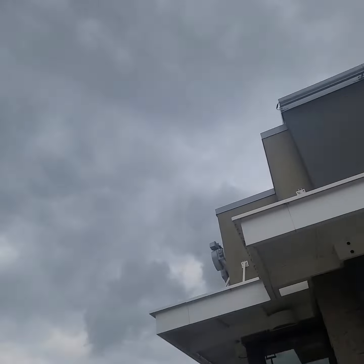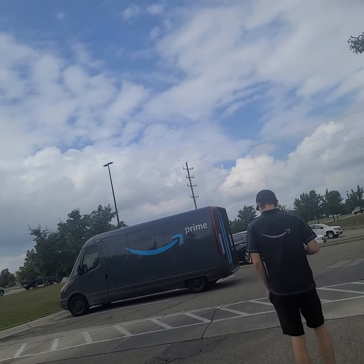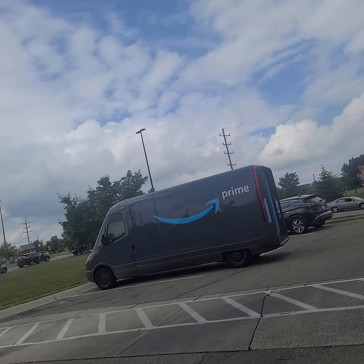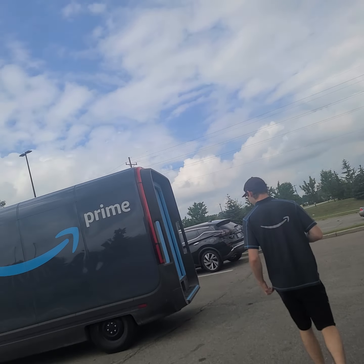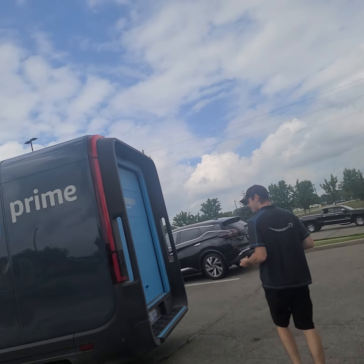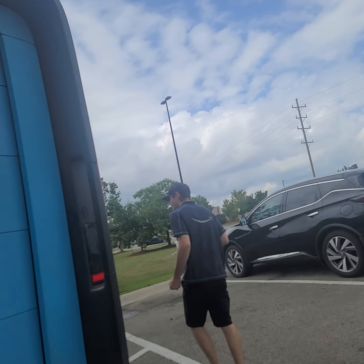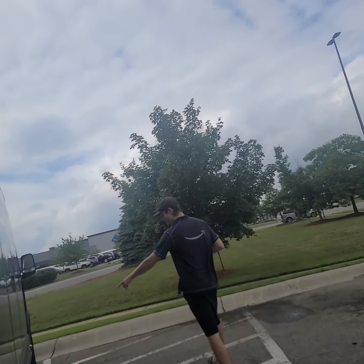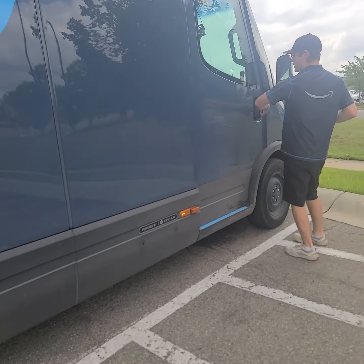We're out here at McDonald's and I found an Amazon worker who's at lunch right now. I asked him if I could check out his sweet ride — is that the new electric flying truck? Yep! What's it made by? It's powered by Rivian.